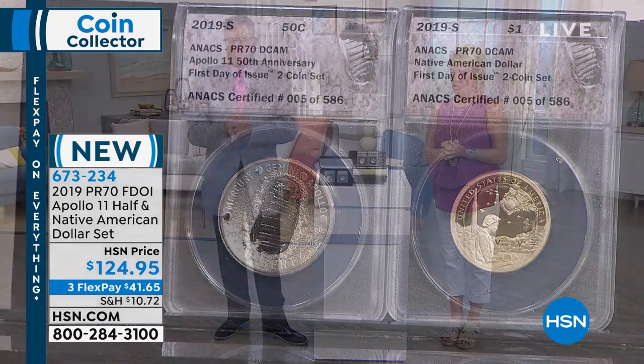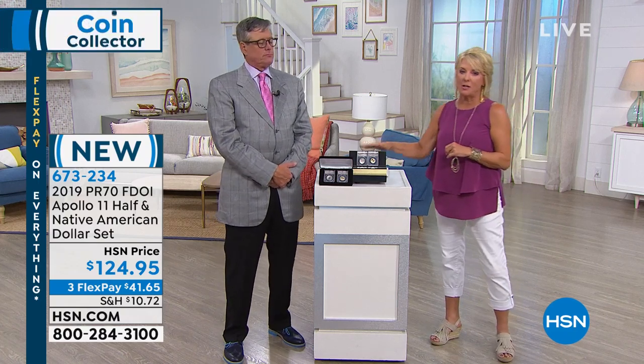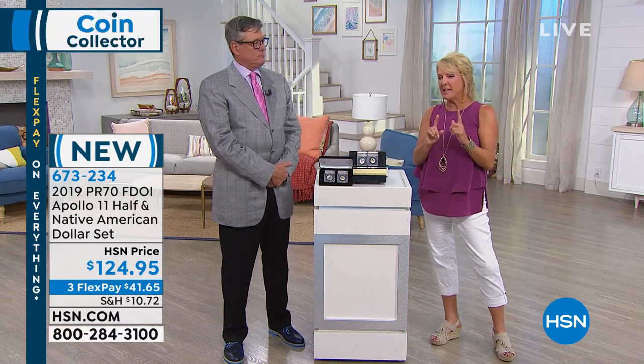You will not find this set anywhere else. Coming up, we're going to go back to the Lincoln set — it's a little special, a lot special. Stay with us.